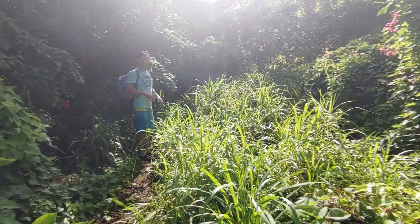Here's one of the rope areas heading back up. You've got to get it over your backpack — there you go.